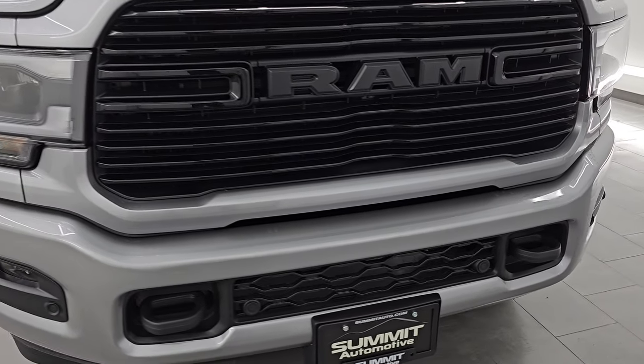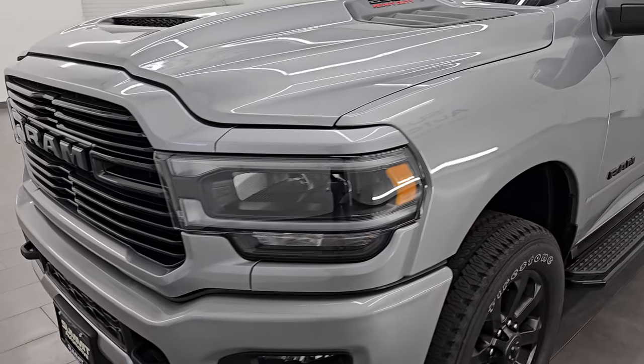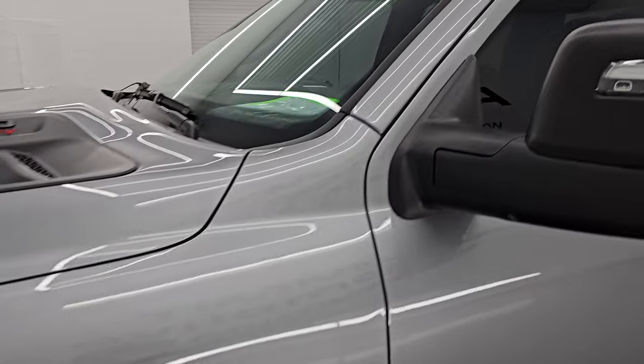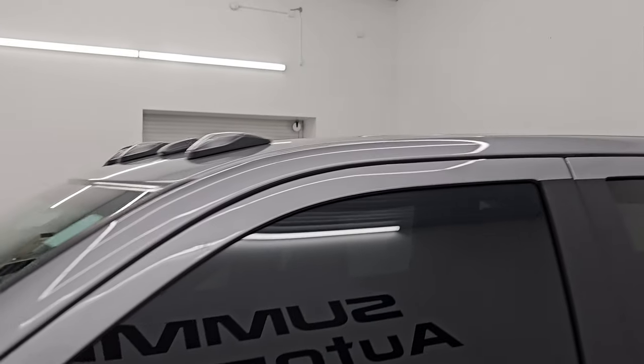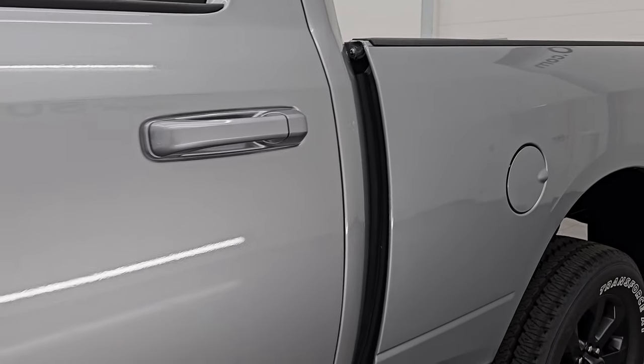I'm going to go all the way around in this video — inside, underneath, start it up, take a look under the hood, show you all the options and give you the most accurate representation I can of this truck and show you exactly why I would ship this one anywhere in the United States. Whoever is going to get this truck is going to absolutely love it.